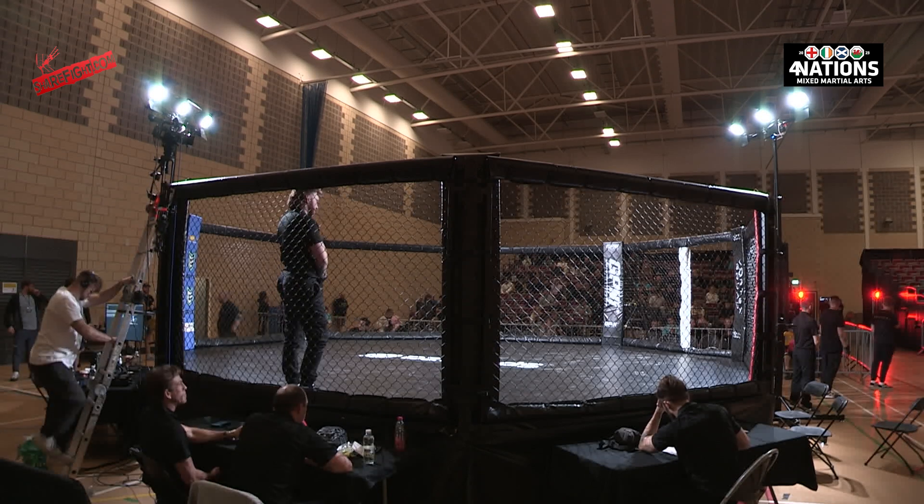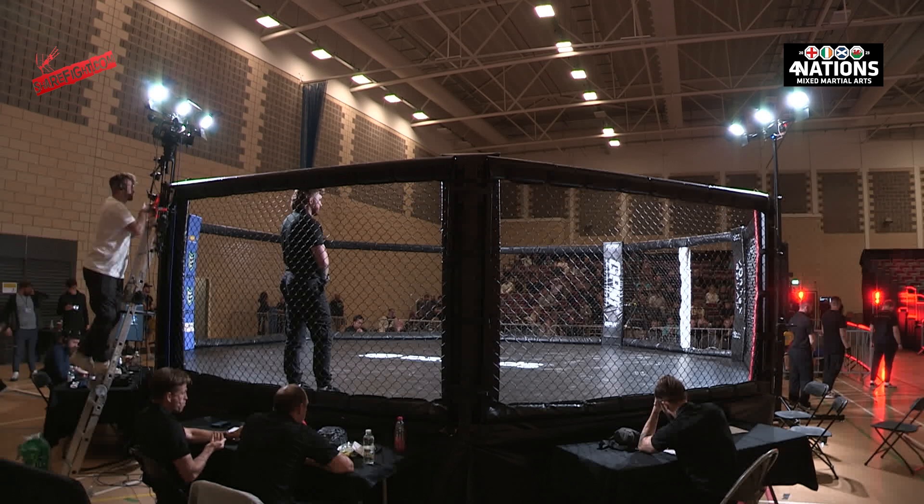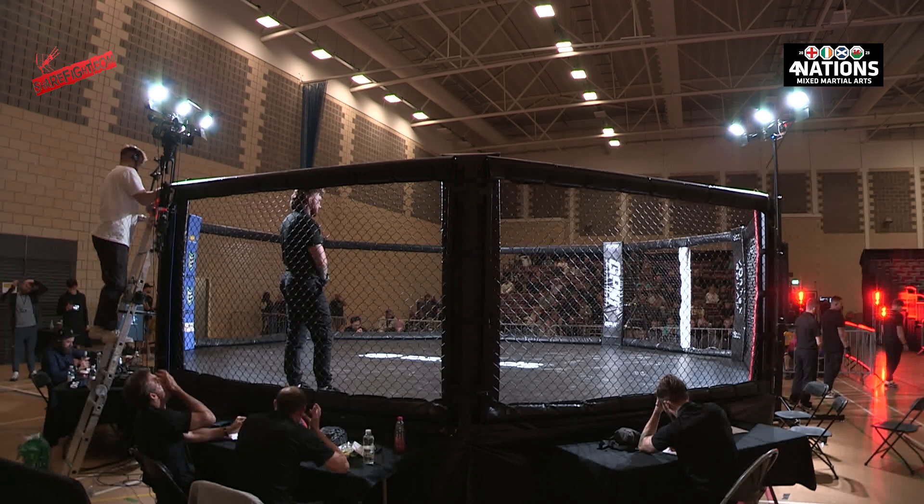Ladies and gentlemen, would you please welcome your first fighter into the cage in the blue corner, representing Wales, Kane Darcy.